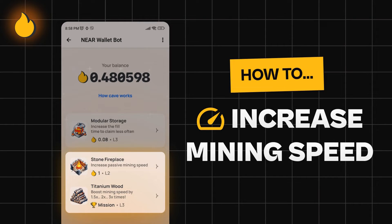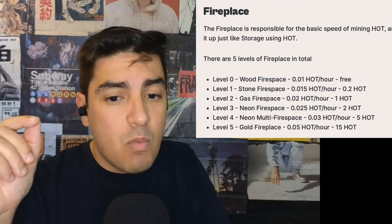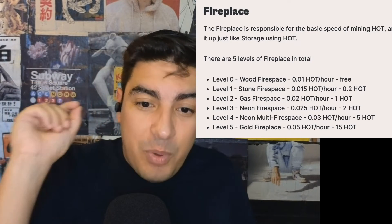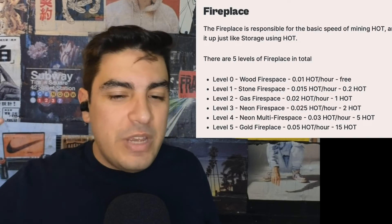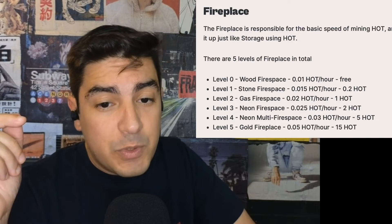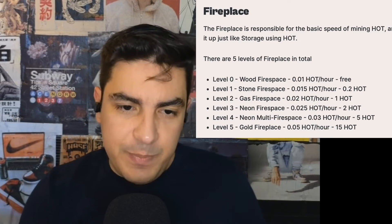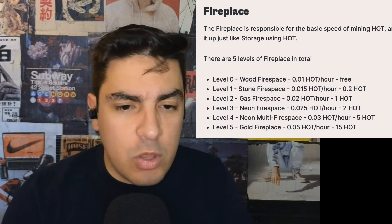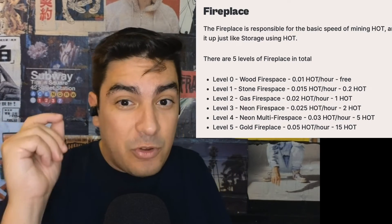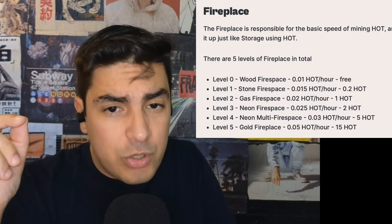The next option is to increase the speed at which you mine. The default is to earn 0.01 HOT per hour, but for only 0.2 HOT you can start increasing the earning capacity. Level one stone fireplace gets us up to 0.015 HOT per hour, and we go all the way through gas, neon fireplace, and neon multi-fireplace, all the way to the gold fireplace that for a seemingly steep price of 15 HOT will get us 0.05 HOT per hour. You'll have to decide: do you want more storage, more mining speed, or both? Up to you.